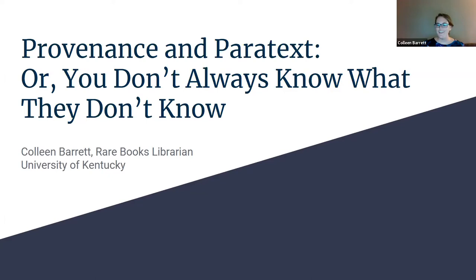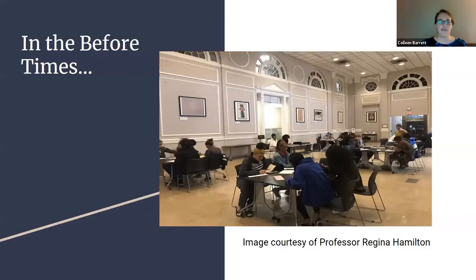I'm here today to tell you all about the things that went sideways with my first attempt at an online rare books active learning exercise and what we can all learn from it. I first began working with Dr. Regina Hamilton and her Introduction to African American Studies course last fall, when we first developed an activity I like to call rare books speed dating.